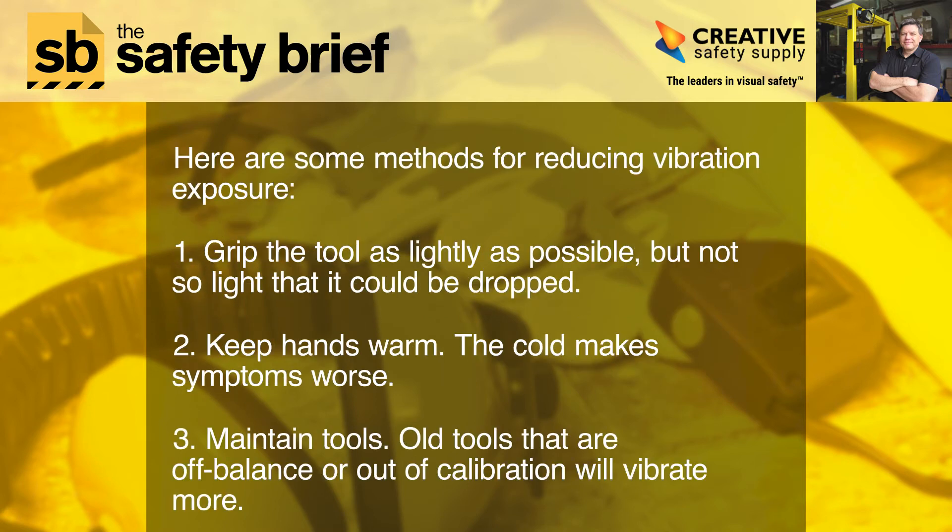Here are some methods for reducing vibration exposure. One: grip the tool as lightly as possible, but not so light that it could be dropped. Two: keep hands warm — the cold makes symptoms worse. Three: maintain tools. Old tools that are off balance or out of calibration will vibrate more.